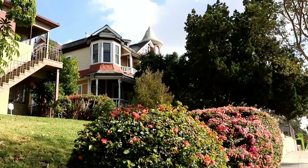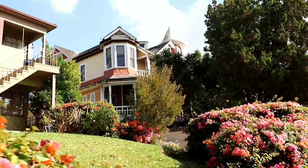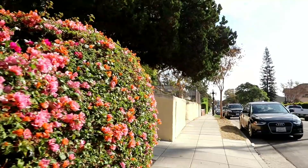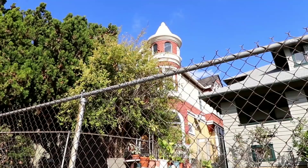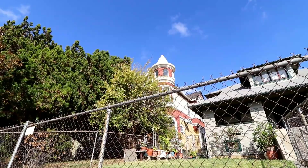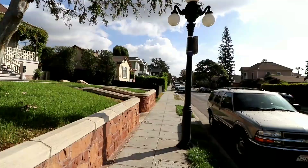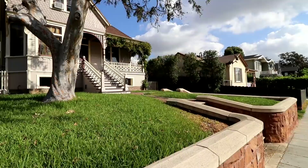Well, here we are, the start of Angelino Heights, Carroll Avenue. Now, there's actually a conservancy that looks out for the well-being of these old 1880s mansions. Look at these kind of houses over here. You just don't find houses like these pretty much anywhere else in Los Angeles. A bulk of the ones I'm going to show you today were all built in the 1880s. This whole street was Victorian mansions.